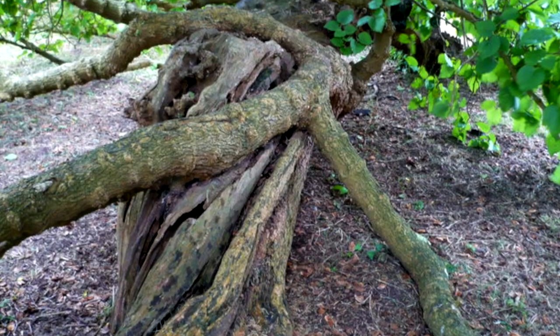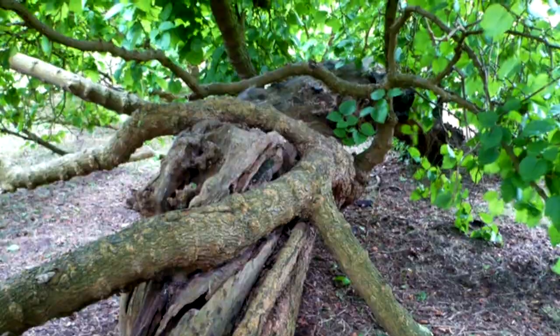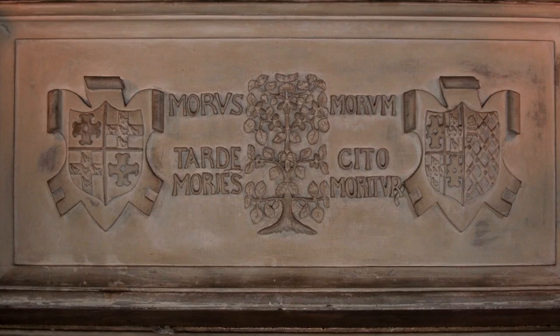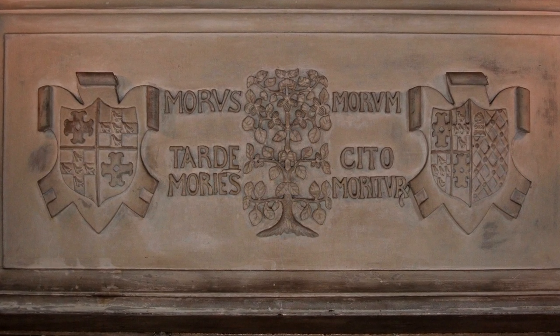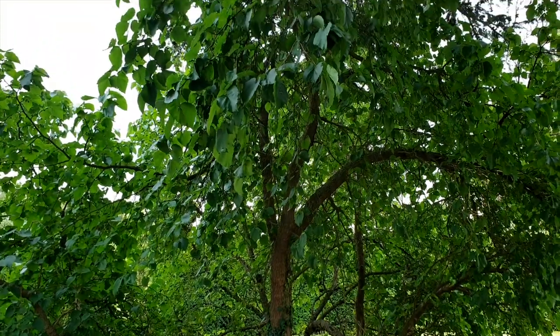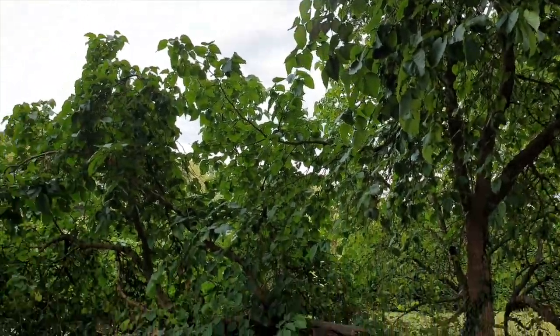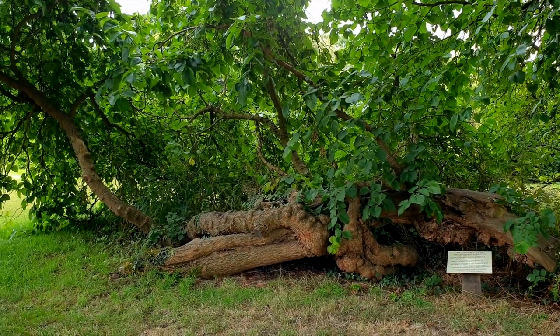This massive mulberry tree is reputed to have been planted by Queen Elizabeth I. The Latin inscription in the drawing room of Lowesley House actually translates to: 'As the tree dies slowly, the fruit dies quickly' — kind of creepy. And actually during the Second World War the tree fell, but as you can see, it lives on today.